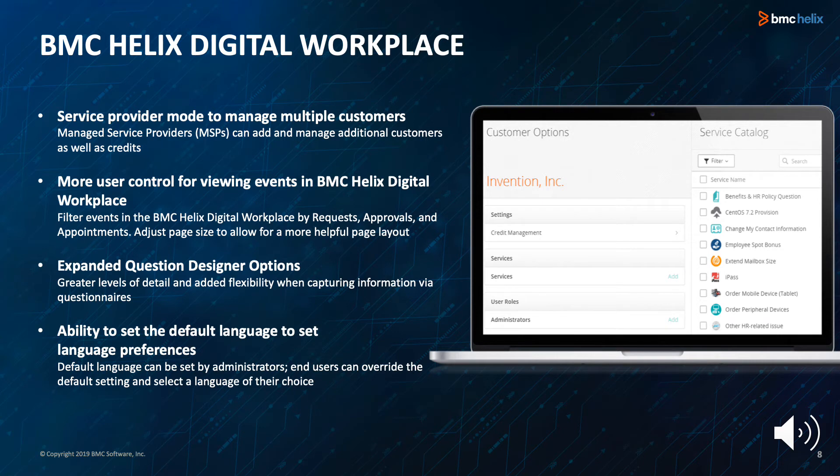BMC Helix Digital Workplace helps organizations join the future of work by immersing employees in an intelligent omni-channel experience to deliver services anywhere, anytime, on any device. BMC Helix Digital Workplace 1908 delivers significant new functionalities that customers have requested. This update includes enhanced shared services capabilities.